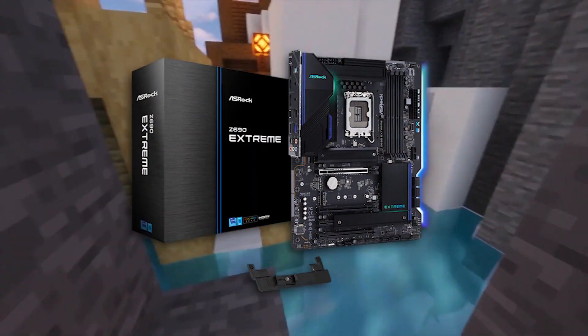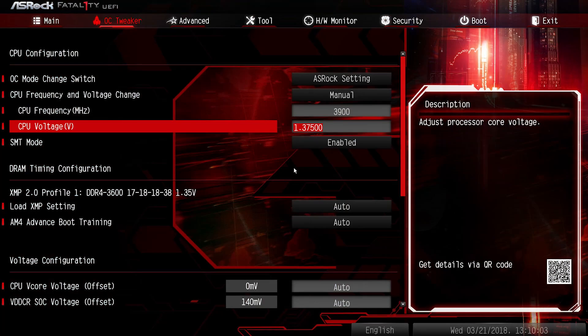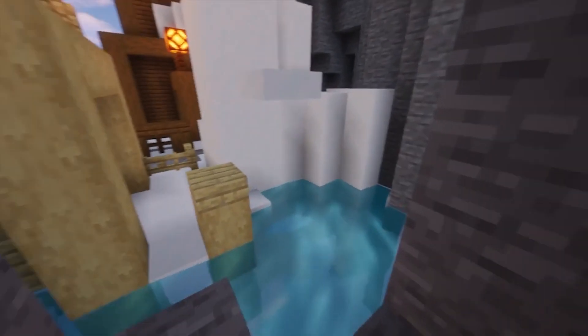The most important component when it comes to gaming is the graphics card, but before getting to that I want to talk about the motherboard. I went with the ASRock B660 Extreme, which is great for gaming and content creation — you get great audio quality, and because you get a B660 motherboard you can overclock the CPU if you wanted to, though I do not recommend overclocking.